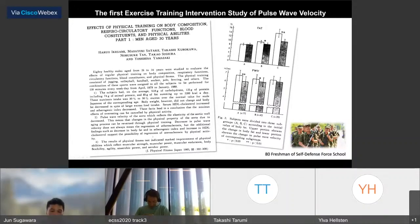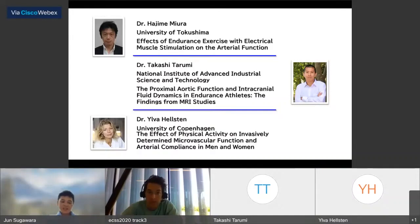However, this article was not widely known because it was written in Japanese. It is a study on 80 freshmen of a self-defense sports school. After about 10 months of exercise training, arterial stiffness decreased, especially in lean subjects. That's all I prepared for the overview. Today I have three speakers in this research field: Dr. Miura, Dr. Tarumi, and Dr. Hirston.